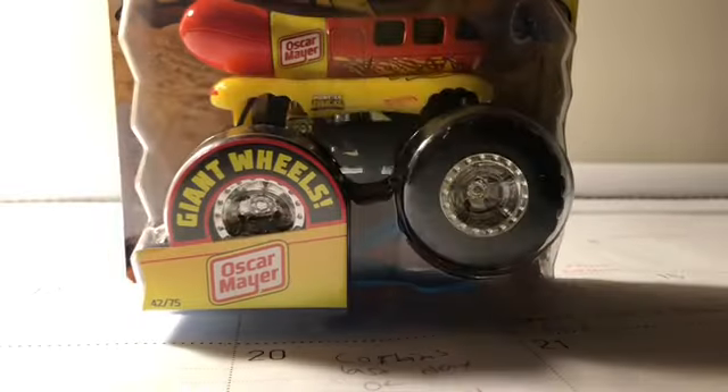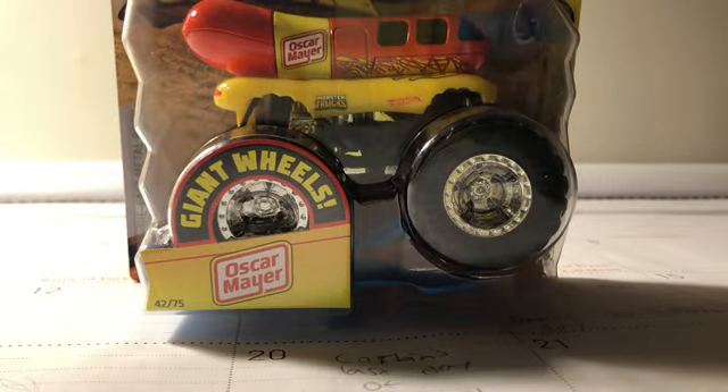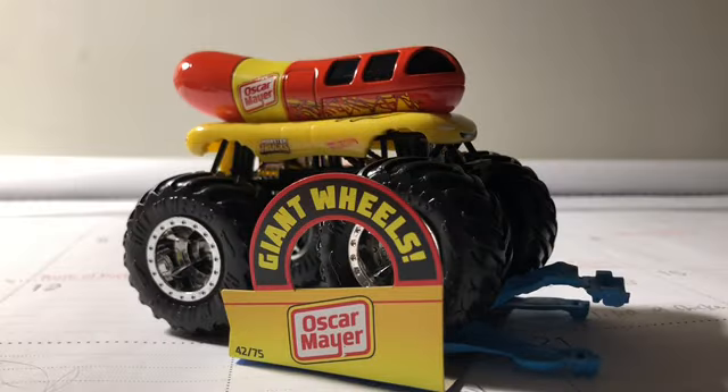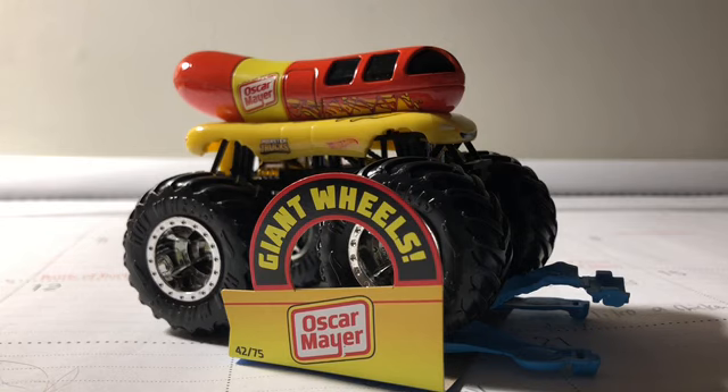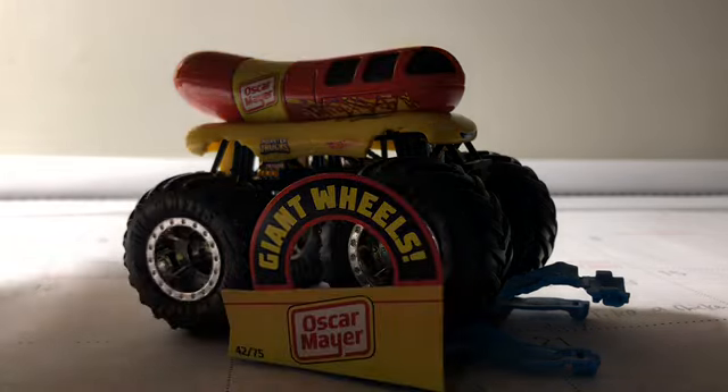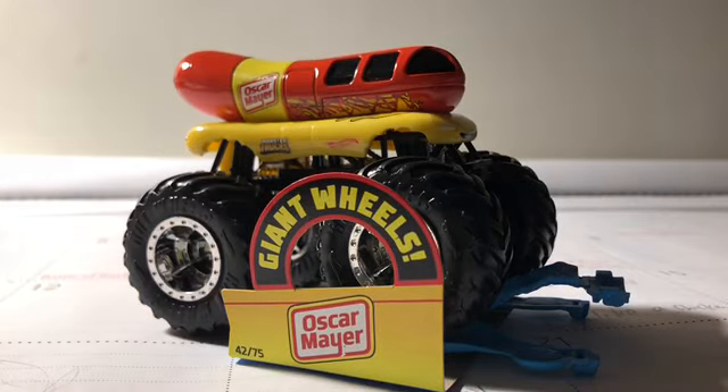Alright, now that's done, let's open up Oscar Mayer. Alright guys, so here it is — the Oscar Mayer. Oh man, this is so cool. And by the way, the shipping process kind of went well, but the front was just a little damaged.